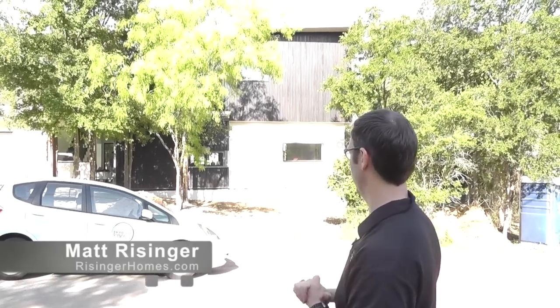Hi, this is Matt Reisinger with Reisinger Homes. Welcome to my video blog dedicated to building science and fine craftsmanship. Behind me here is a new construction house my company just finished. This is with Dick Clark Architecture — specifically, Scott Ginder was the architect on this project, and this is actually his personal family's house. It's been a really fun project.